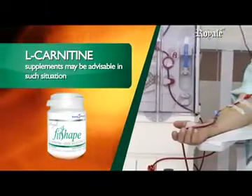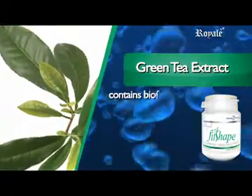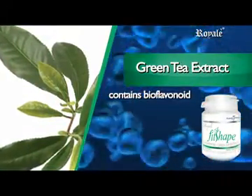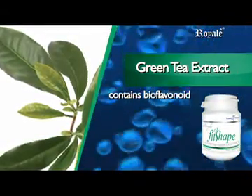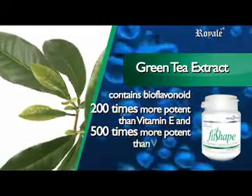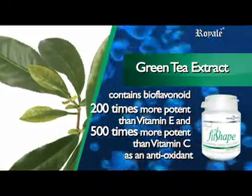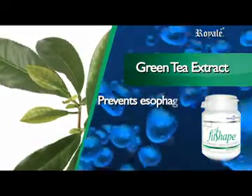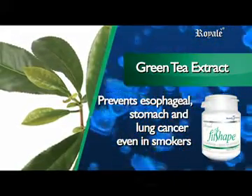Green Tea Extract contains bioflavonoids, a phytonutrient found in tea, and one of its main uses is fighting free radicals — 200 times more potent than Vitamin E and 500 times more potent than Vitamin C as an antioxidant.